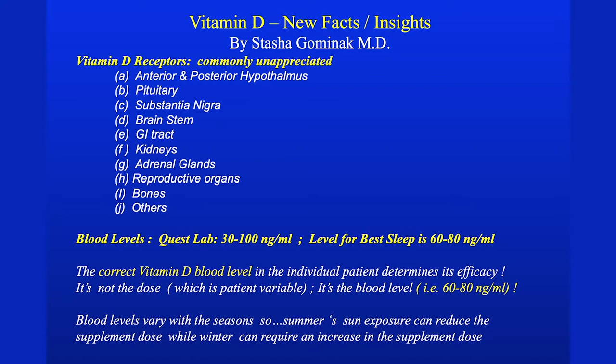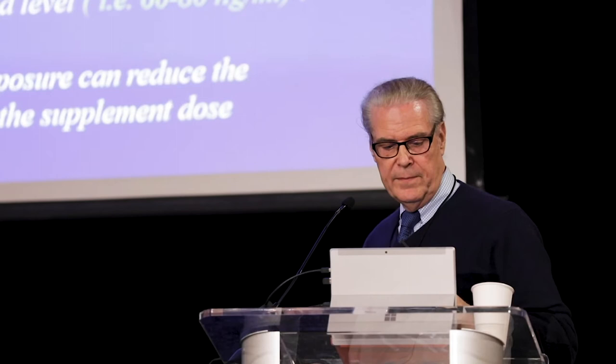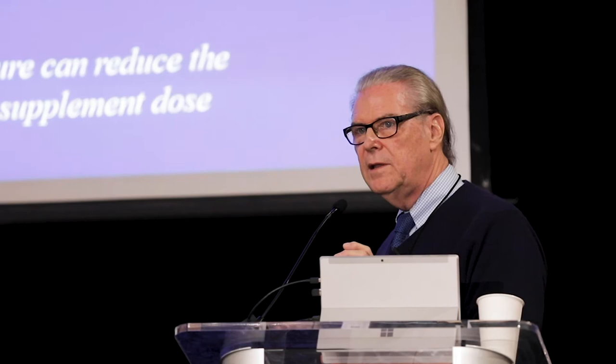The Quest lab in Boston uses a normal range of 30 to 100 for vitamin D, but it should be 60 to 80, and it's individual — it's not the dose. Someone taking 5,000 units gets a level of 40; someone else goes up to 80. You need to check the patient's own blood level as you give someone vitamin D. This data has come from Dr. Stasha Gominak.